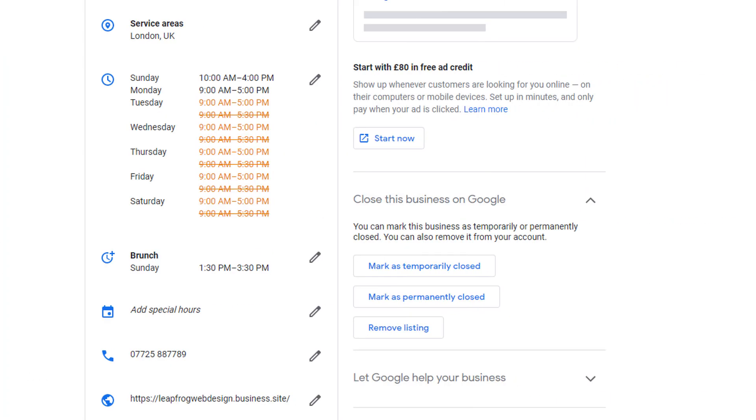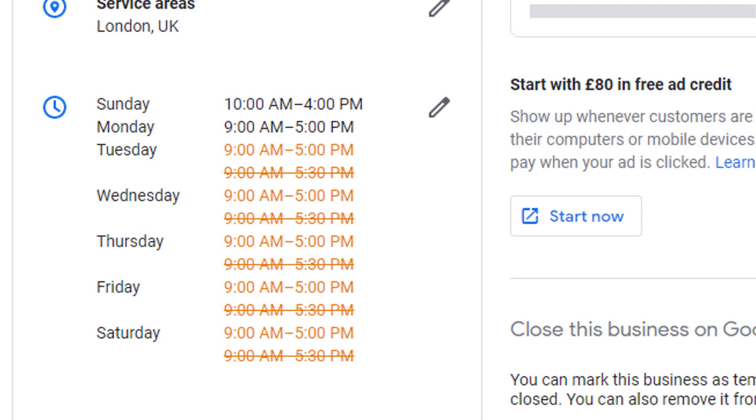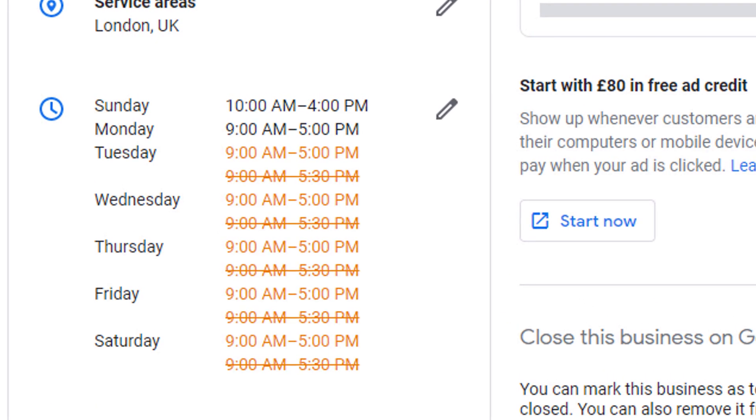That's why it's important you monitor your listing regularly so you can check the information Google displays on your panel is accurate. While some unwanted changes to your listing could affect rankings, other changes could simply lead potential visitors down the wrong path. Imagine if someone changed your phone number or your opening hours — it would be equally devastating to your business.